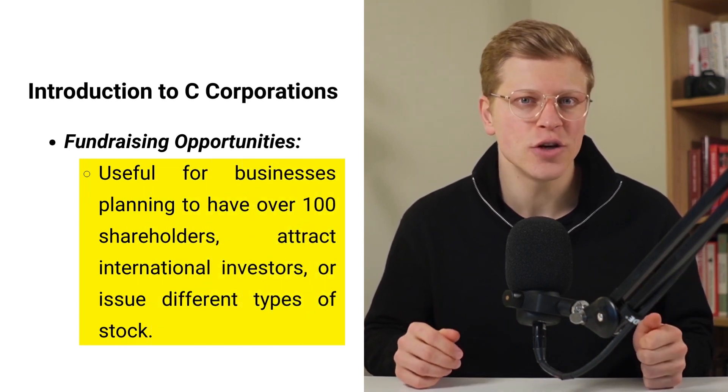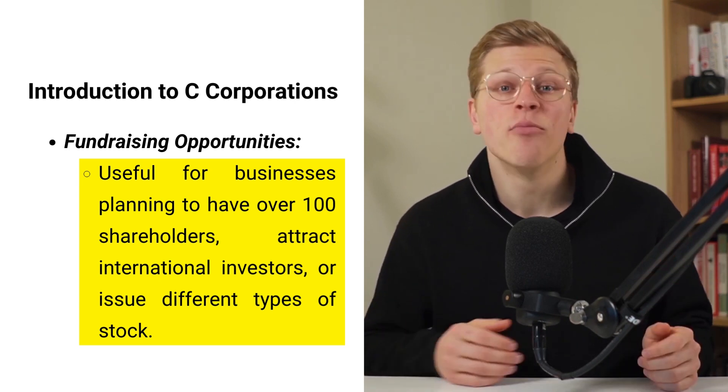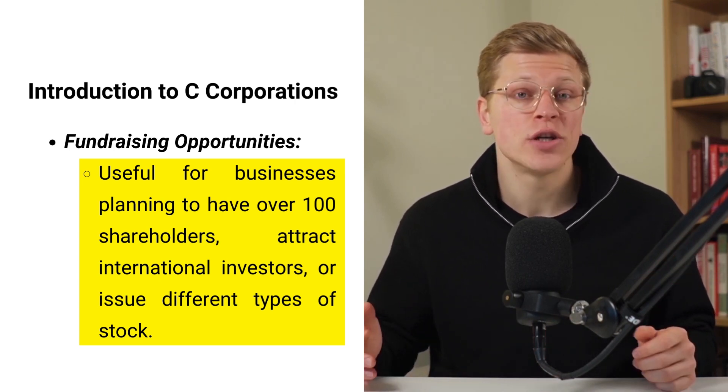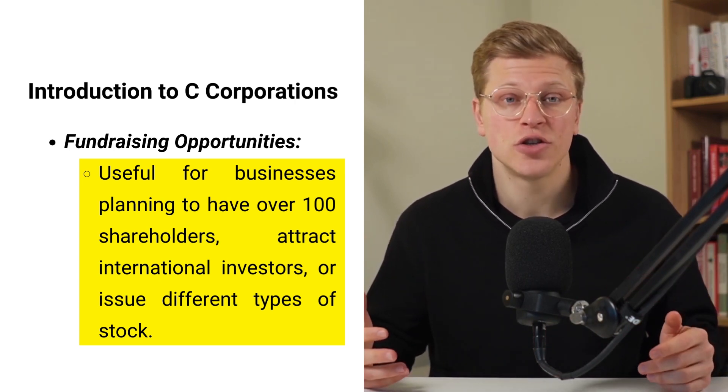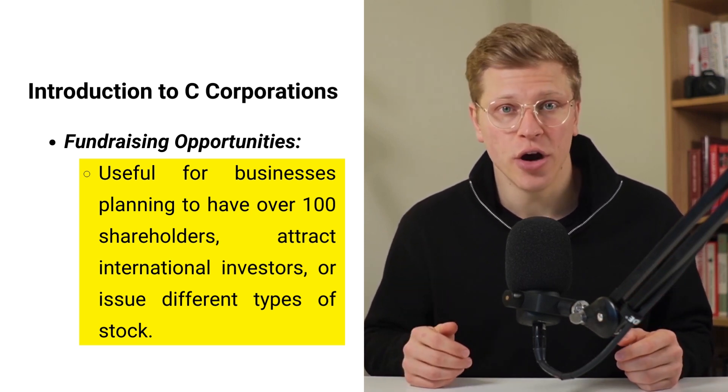Why choose a C-Corp over other options like S-Corps or LLCs? Well, if you're planning to have more than 100 shareholders, want to attract international investors, or issue different types of stock, a C-Corp might be the way to go.